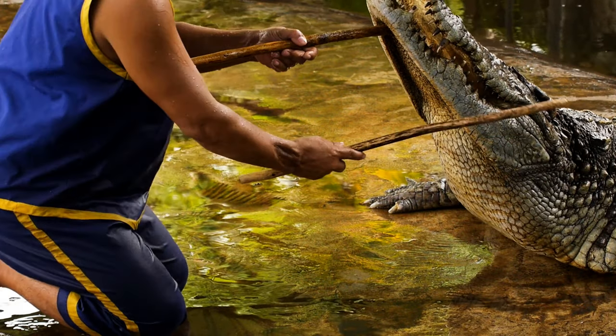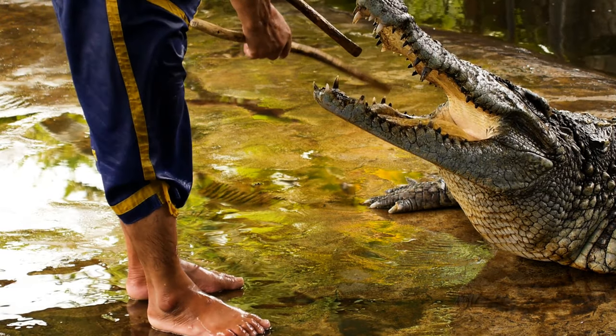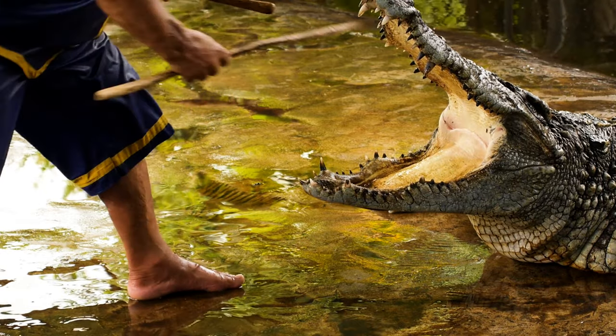Crocodiles have very weak muscles that help them open their mouths. While we don't recommend you doing this if you meet a crocodile, a human can hold the jaws of a crocodile's mouth closed with their hands.